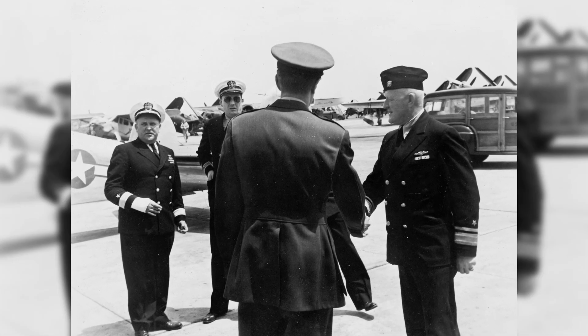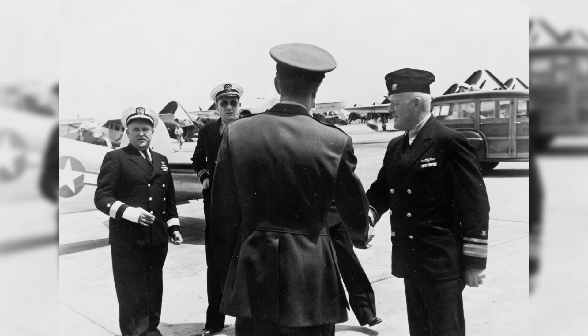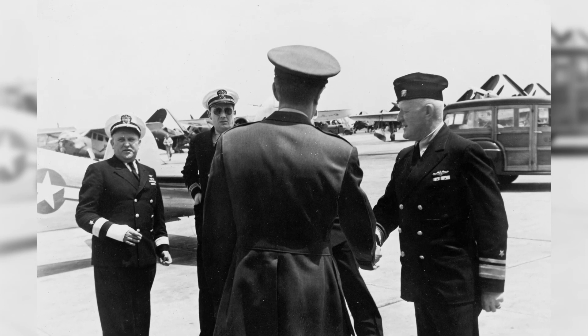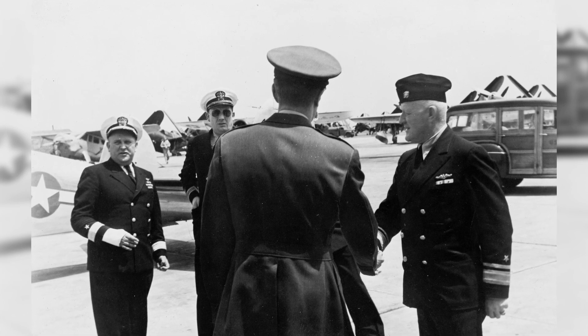Rear Admiral Felix Gigax and Commodore Dixie Kiefer, from the 1st Naval District, landed at Otis Field in Cape Cod, Massachusetts, United States on May 28, 1945.